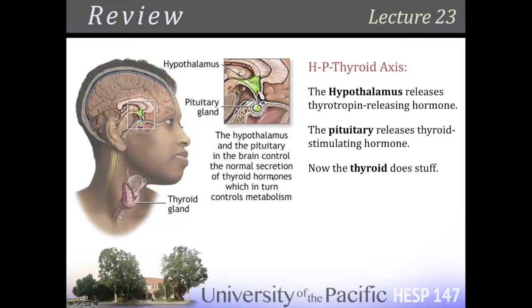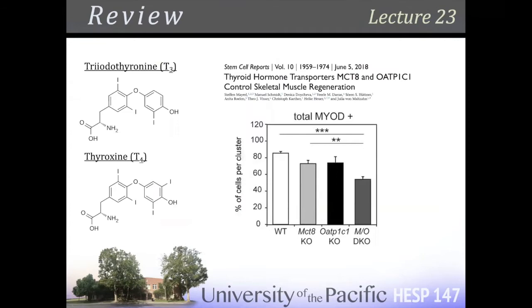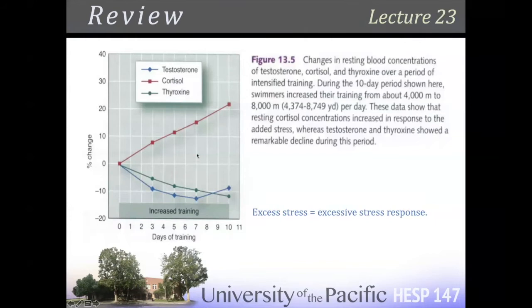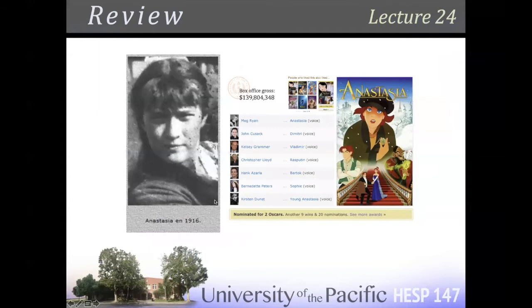We know all about the pituitary, T3, T4 — sort of a hybrid of a steroid and a polypeptide. It is an amine hormone, but it crosses the membrane by transporters and gets inside, so in that sense it's closer to a steroid in terms of receptor binding. As you do cardiovascular exercise over time, you can increase cortisol and decrease testosterone.